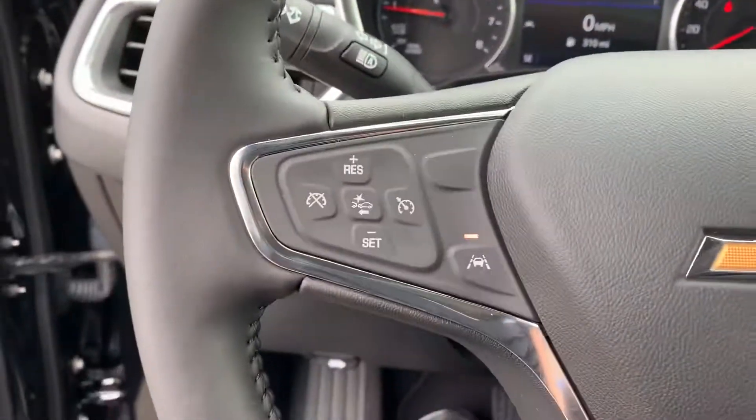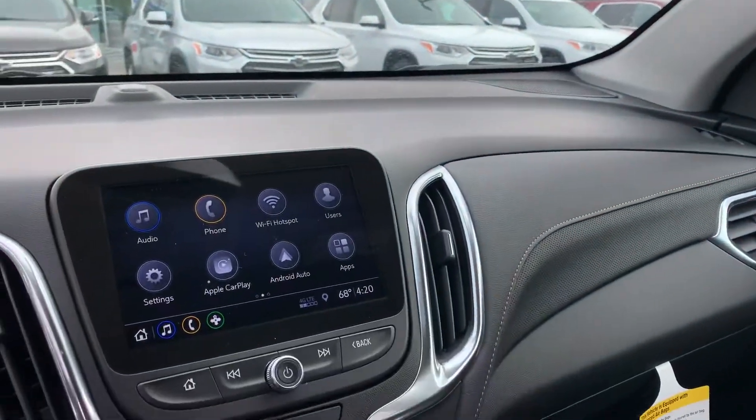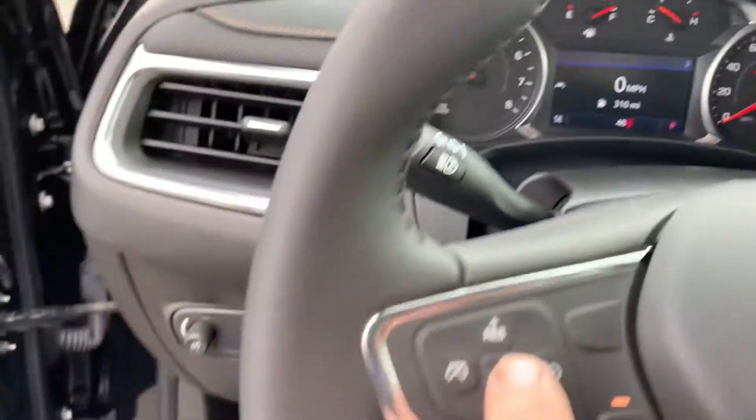It has lane departure warning, blind zone in the mirrors — I don't know if you can see that from here. All wheel drive, obviously. And then this is the front accident avoidance button.